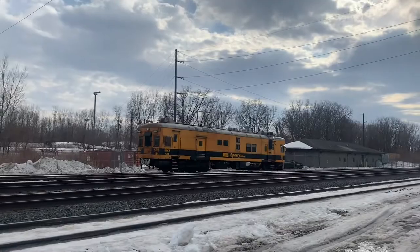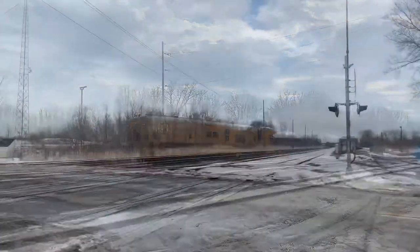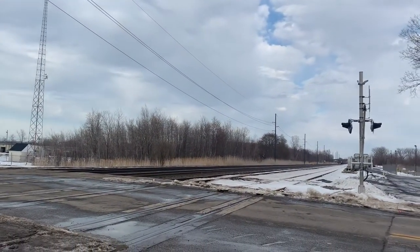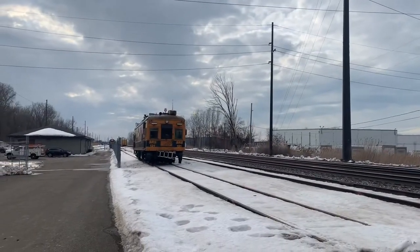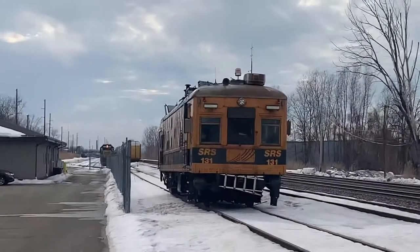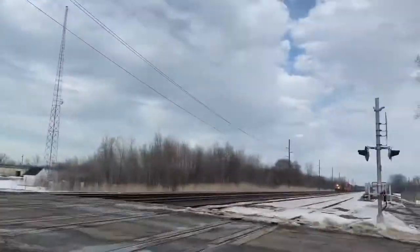Here we go. There it is, right there. Wow. Hi guys, we're trying to come from both ways. I'm not sure which one's gonna get here first. We have the Spirit Car right here — this one. There's that one. This one.